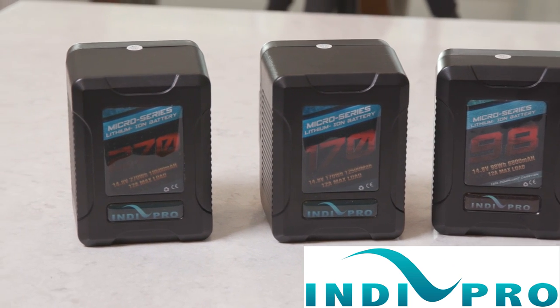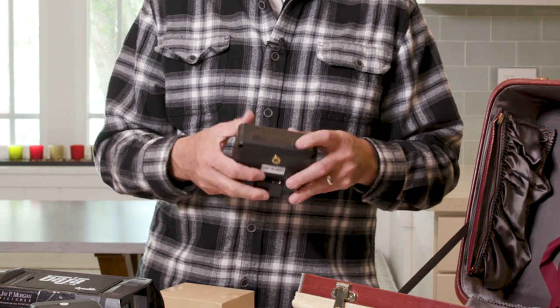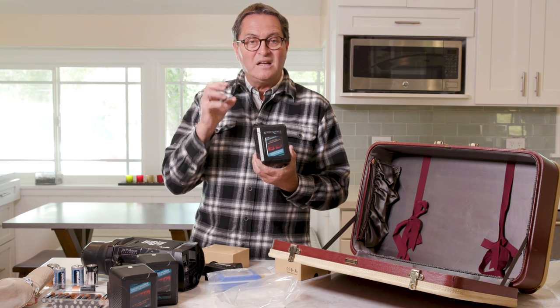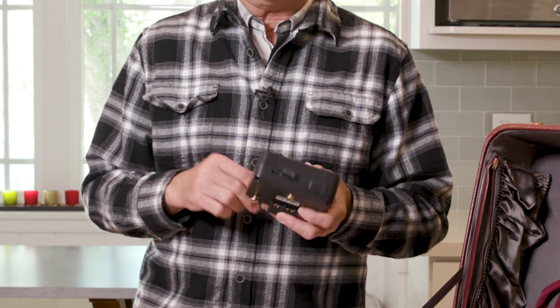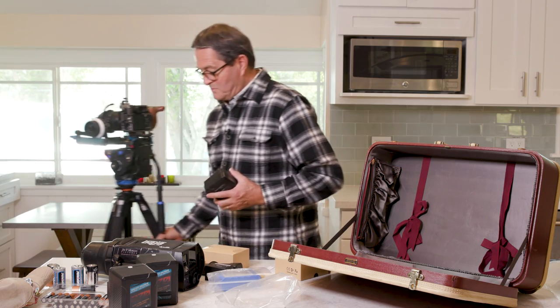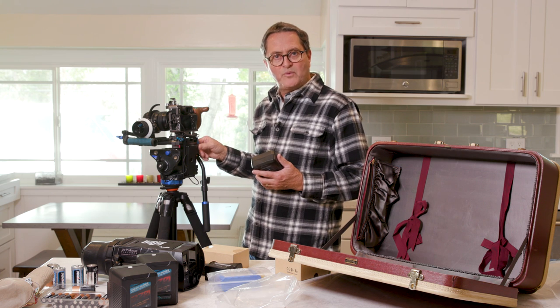A quick callout for IndyPro, the sponsor for our segment today. Now we know how to fly with our batteries. The reason I love these batteries: first, they've got a great D-Tap if you want to take power off the gold-mount batteries. I use gold mount because I like the mount and the way it sets, but they do V-mount as well. Also, I love that all these batteries have a USB port, so you can charge your phone off of this thing for a long time. I use them on LEDs, on cine cameras, and they make a battery plate for cameras like the Sony A7R II.